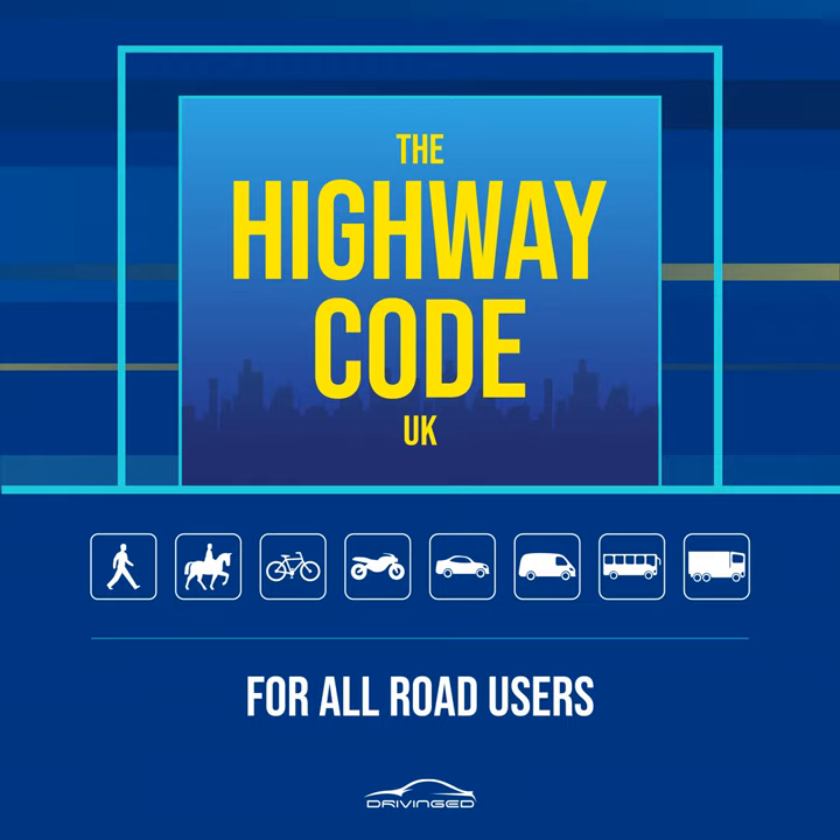Rule 28. Staggered pelican or puffin crossings. When the crossings on each side of the central refuge are not in line they are two separate crossings. On reaching the central island, press the button again and wait for a steady green figure. Rule 29. Crossings controlled by an authorized person. Do not cross the road unless you are signaled to do so by a police officer, traffic warden or school crossing patrol. Always cross in front of them. Rule 30. Where there are no controlled crossing points available it is advisable to cross where there is an island in the middle of the road. Use the green cross code, see Rule 7, to cross to the island and then stop and use it again to cross the second half of the road.